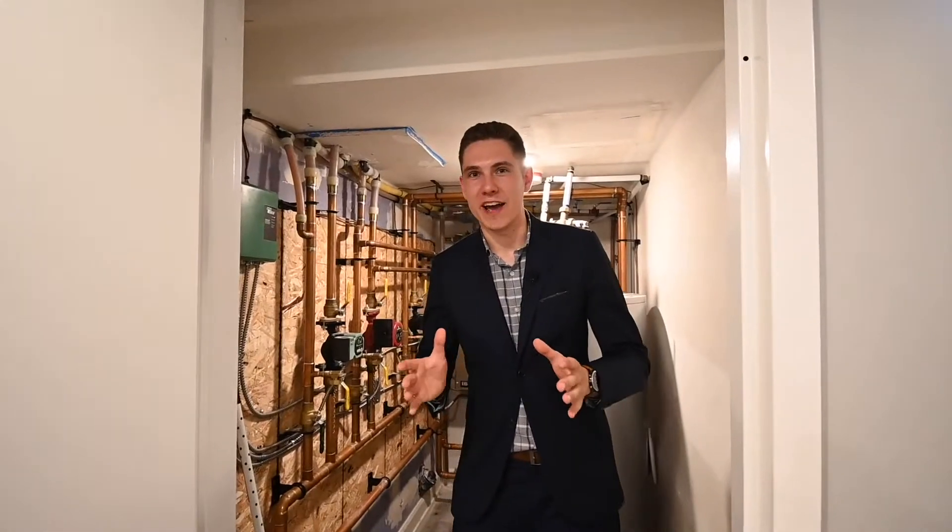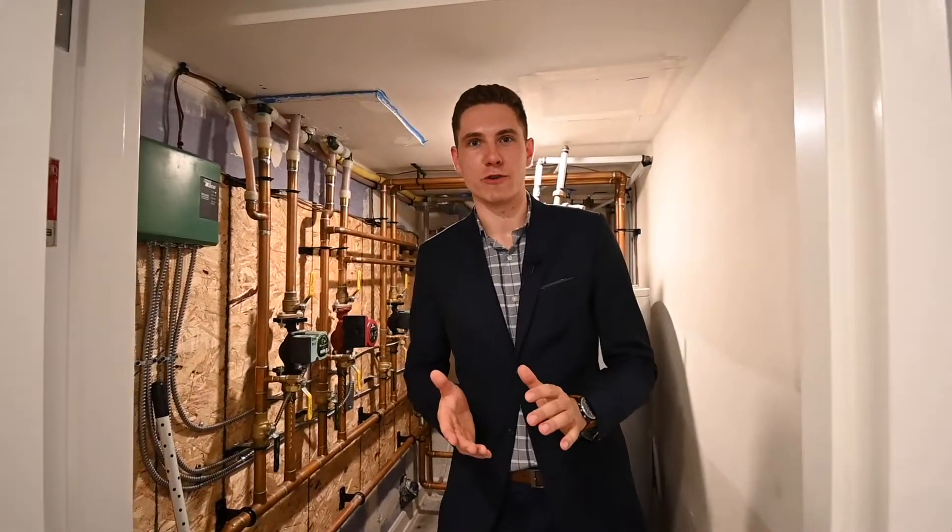This is the gem of any no-expense-spared duplex conversion: a boiler system fueled by natural gas, which provides ultra-efficient heat and hot water to the entire property. This means low gas bills and no costly hot water tank rentals.